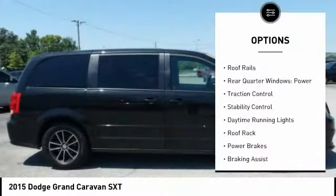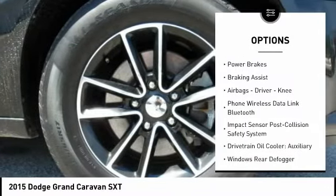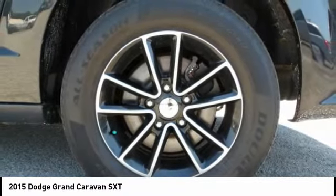Touring suspension, roof rails, rear quarter windows, power, traction control, stability control, daytime running lights, roof rack, power brakes, braking assist, airbags — driver and knee.